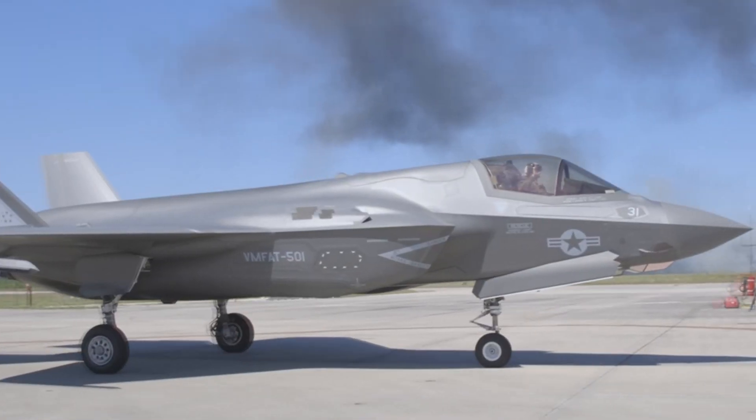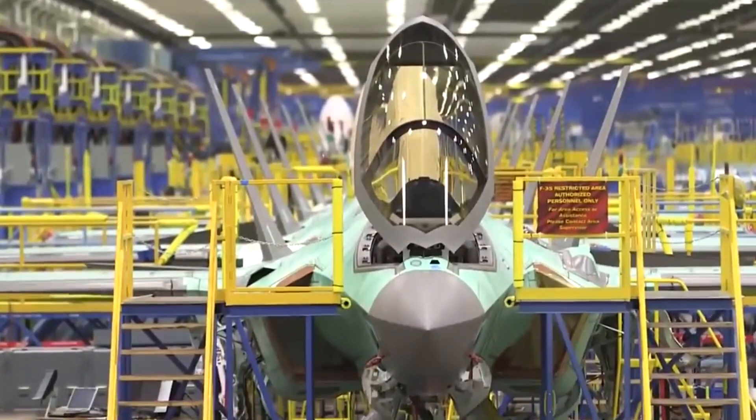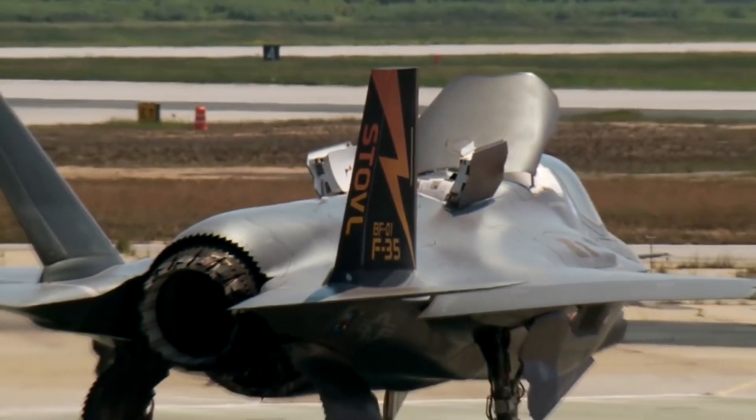The length and diameter of the engine are 5.5m and 1.3m respectively. The inlet diameter is 1.1m.